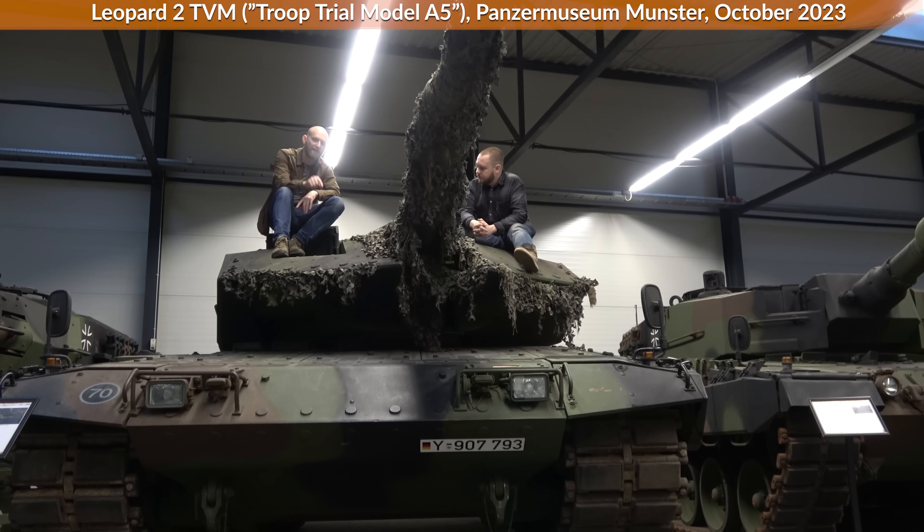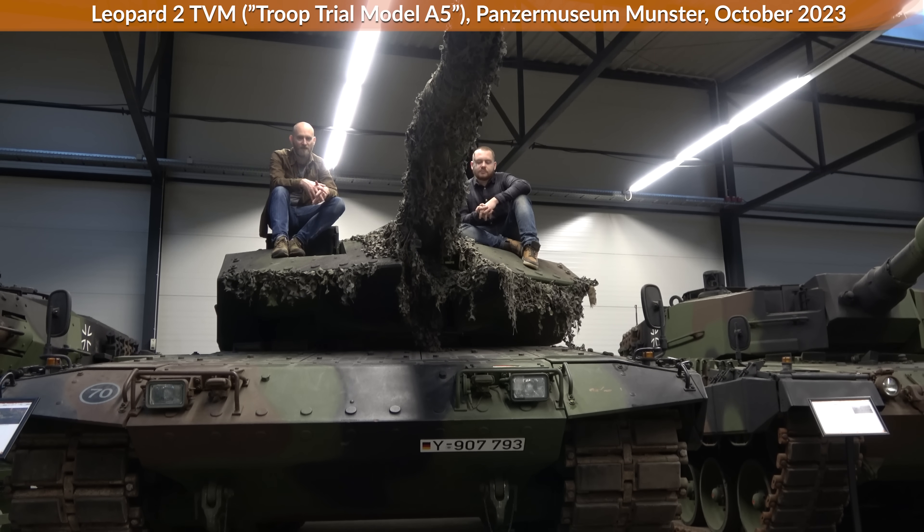A minor thing to add: this specific tank is technically not a Leopard 2A5 — it is the Truppenversuchsmuster, the troop trial pattern or model. It's basically a trial version for troops to evaluate whether the concept works in real life, and there are of course some minor differences from the A5. From the outside it looks very similar. Tobias served on an A6, which is basically like an A5 but with the longer gun.